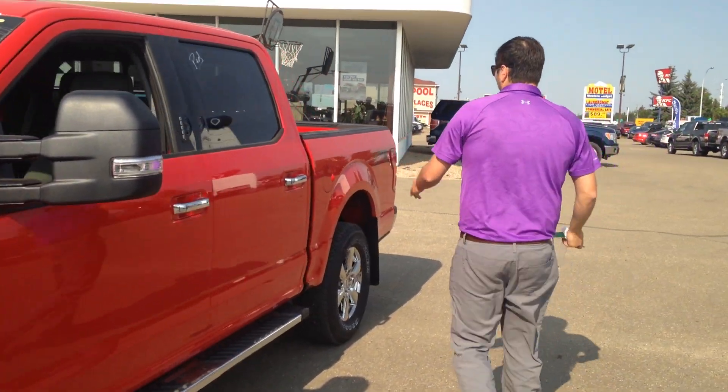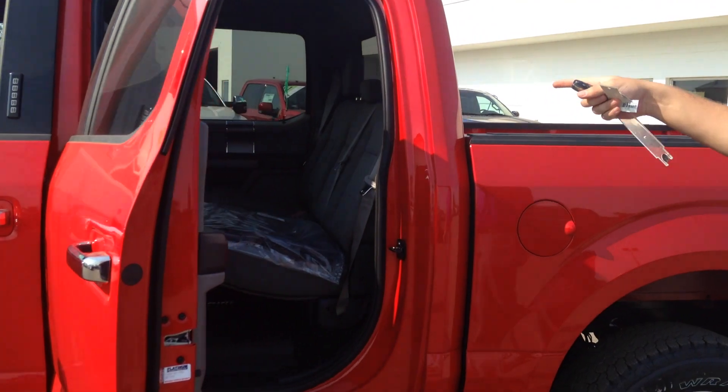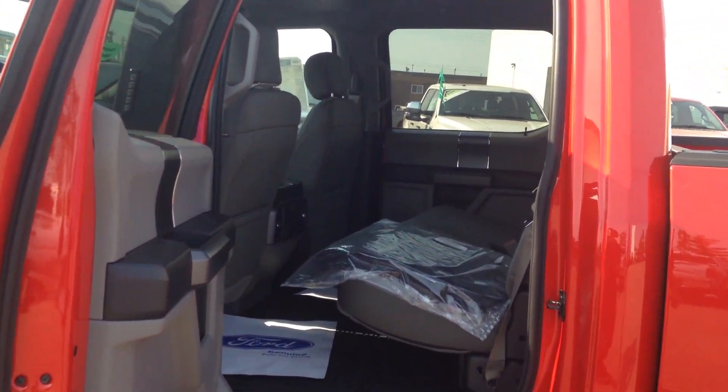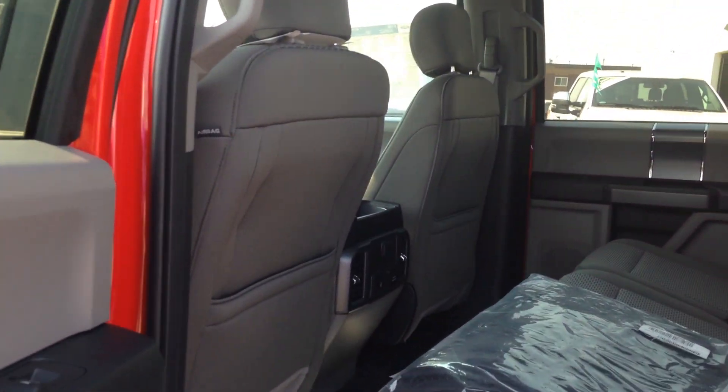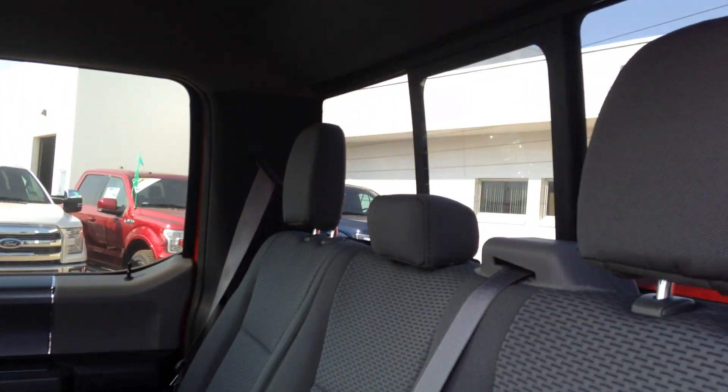Let's walk around the back here. Ford's known for their massive back seats. We have a couple USB outlets and a 110 volt outlet back there for the kids to be able to play their iPads or iPods or whatever they want to.